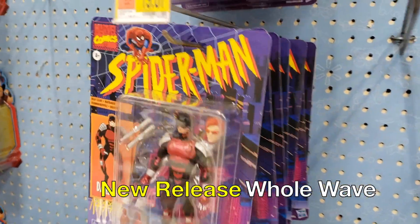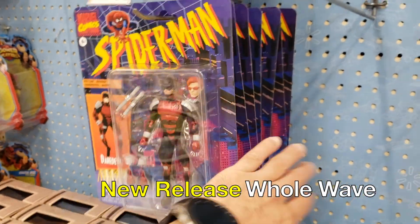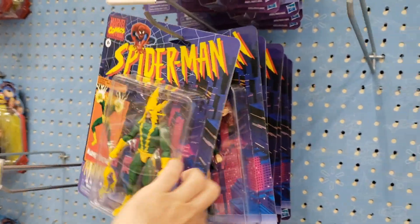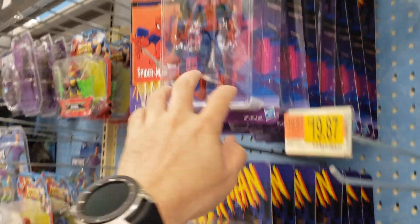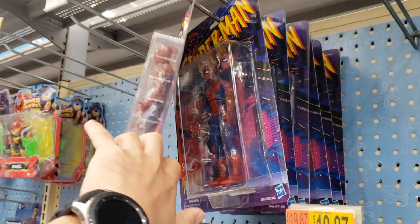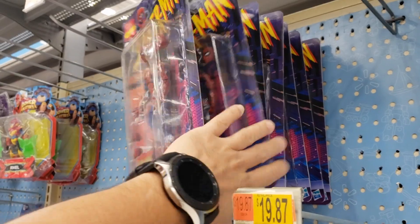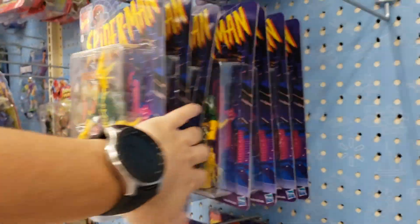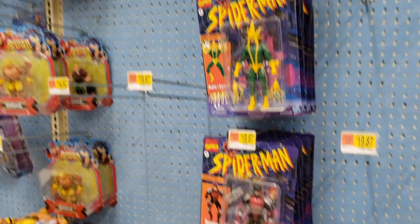Check it out guys — we do have the full Spider-Man wave just freshly put on these pegs out from their boxes. Three boxes altogether, so three full waves. There is Spidey right there — two Spideys in fact, along with the Green Goblin, Electro, Daredevil, Gwen Stacy, and Peter Parker somewhere. Check it out!